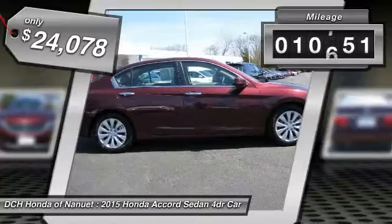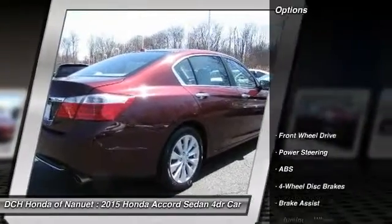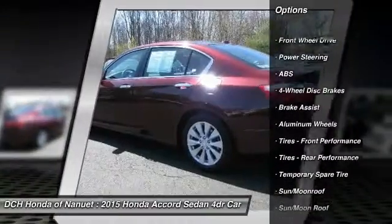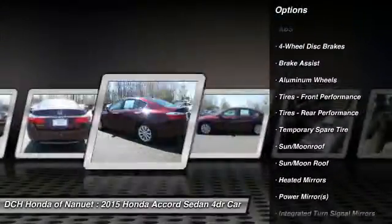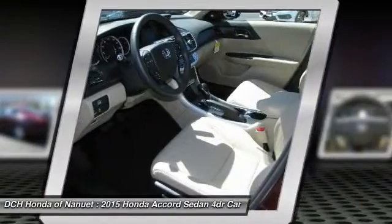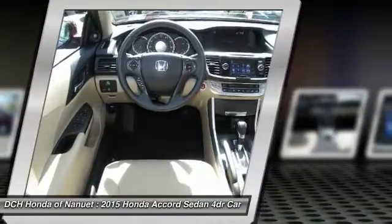This vehicle has less than 15,000 miles. Here are some of this vehicle's great options: anti-lock braking system, keyless entry, power passenger seat, steering wheel audio controls, Bluetooth, leather-wrapped steering wheel, moonroof, adjustable steering wheel, power steering, and keyless start.